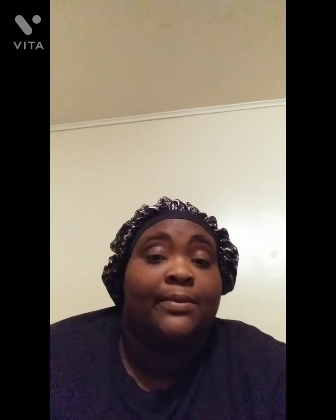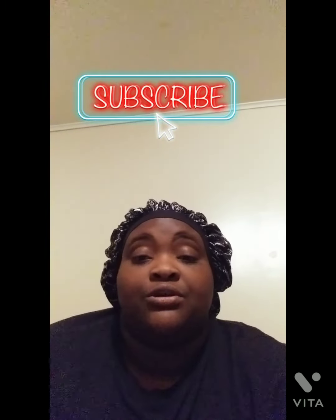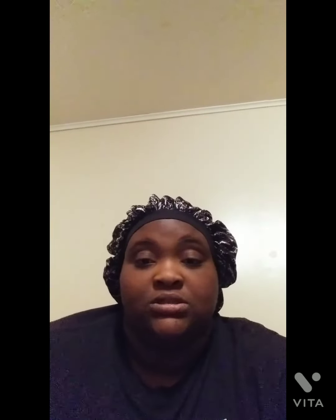Before we get started, make sure you guys like, comment, subscribe, and hit the notification bell — it will really help me out. For all the newcomers, thank you so much for joining my channel, I greatly appreciate it. Let me know in the comments what other videos you'd like to see — I am here to be of assistance to you guys.